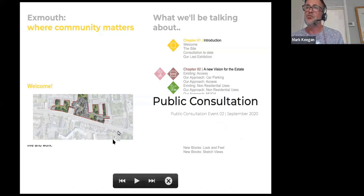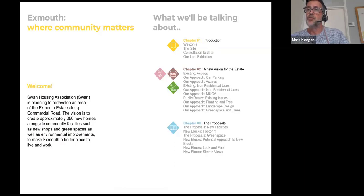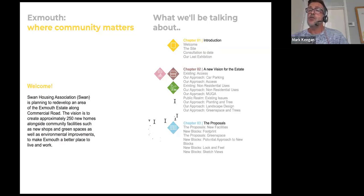We've divided this presentation into three sections to make it easy to understand. First is a little introduction to the site and how we've been talking to people up until now. The second chapter gives everybody a summary of what we've learned over the last nine months talking to people and how that's going to inform how we take the design forward. The final chapter gives everybody a sense of how we've interpreted those ideas and our initial thoughts on how the scheme is moving along.